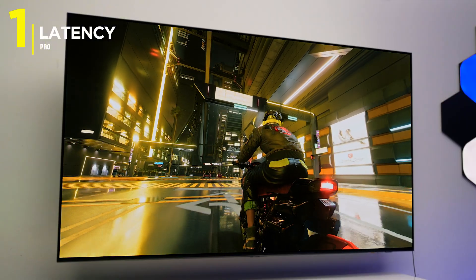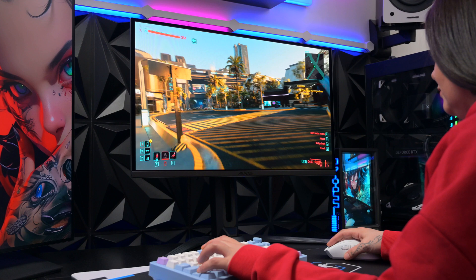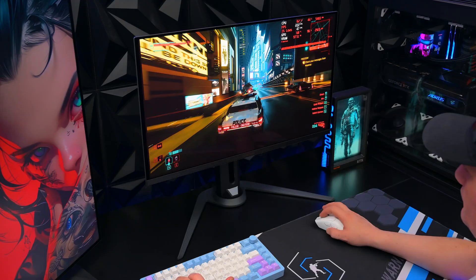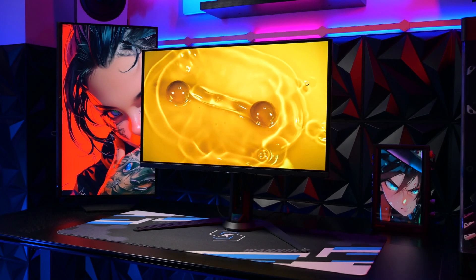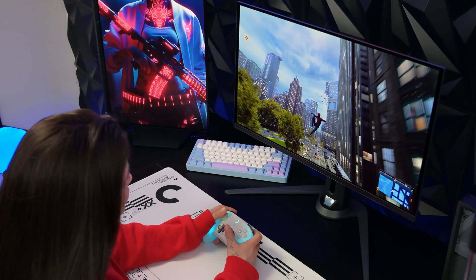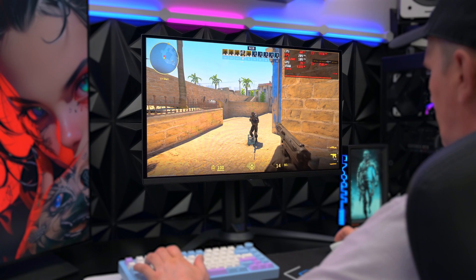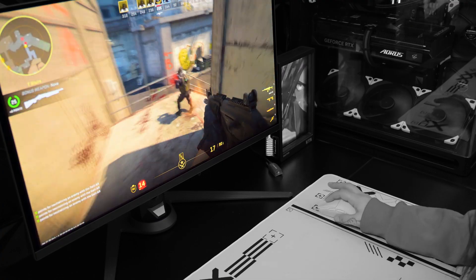The biggest reason to buy an OLED is a number most people ignore: 0.03 milliseconds. That is the response time of this Aorus FO27Q2 panel. Brands love to market one millisecond on IPS panels, but that's usually a lie achieved through heavy overdrive that causes ghosting. OLED is different — each pixel is its own light source and they can switch states nearly instantly. This means even at 240Hz an OLED looks clearer than IPS with the same refresh rate. If you play fast-paced shooters like Valorant or Apex, the motion clarity is life-changing. It's not just a visual upgrade, it's a performance upgrade that makes everything else feel sluggish.